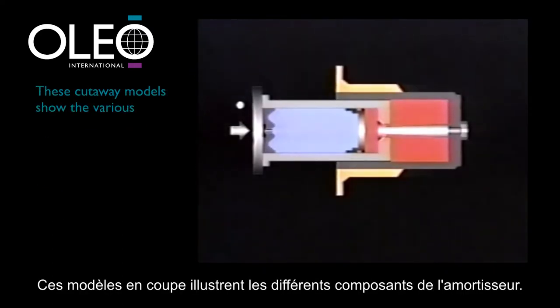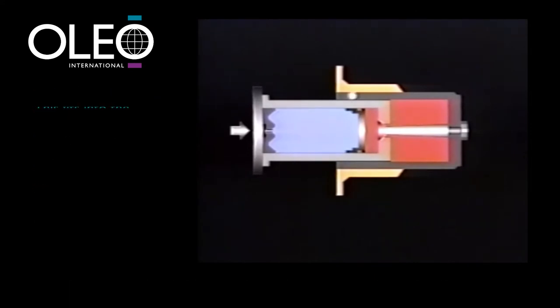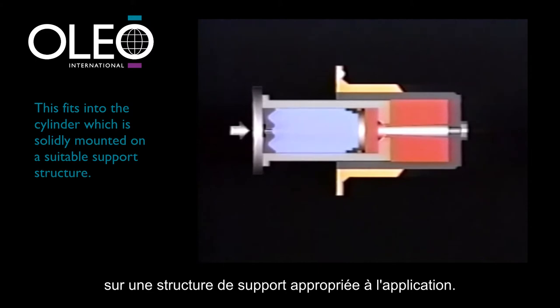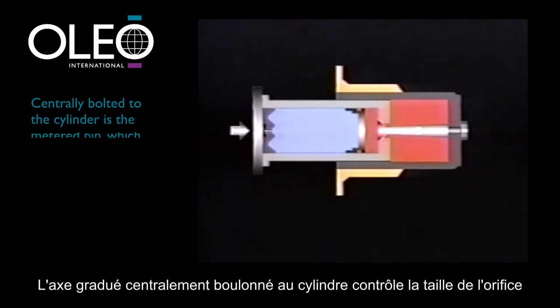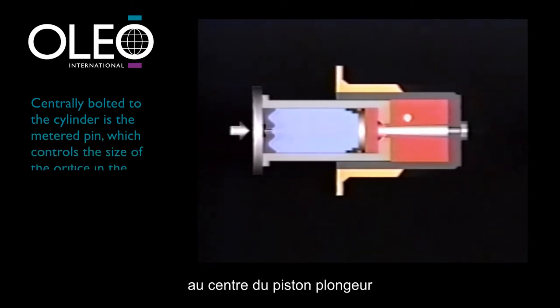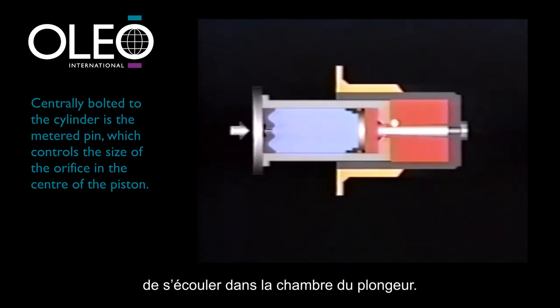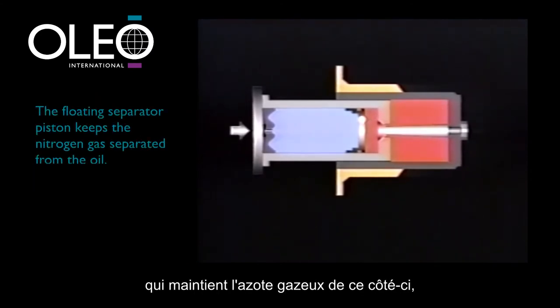These cutaway models show the various components of the buffer. The impacting mass strikes the buffer head, which is attached to the plunger. This fits into the cylinder, which in turn is solidly mounted on a support structure. Centrally bolted to the cylinder is the metered pin, which controls the size of the orifice in the centre of the plunger's piston, through which the oil is forced into the plunger chamber. The floating separator piston keeps the nitrogen gas separated from the oil.